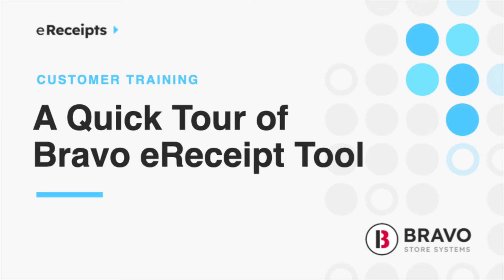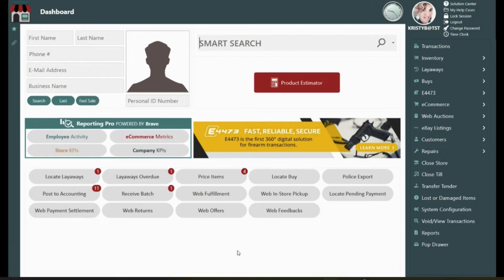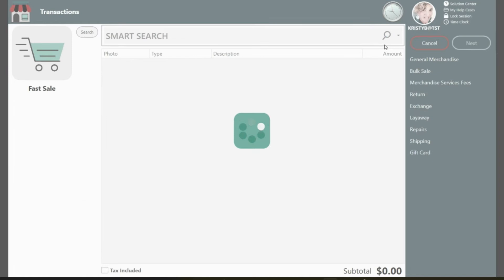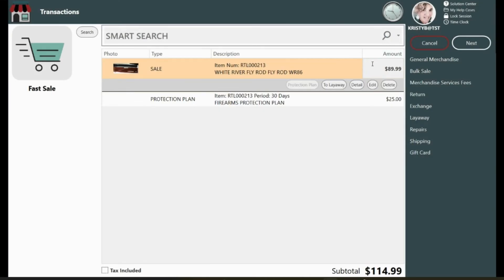Hey there, it's Tally from Bravo, and today I'm going to show you e-receipts. At Bravo, we aim to give retailers tools to provide a truly remarkable customer experience. And as consumers are increasingly demanding ease of purchase and less friction at checkout, being able to offer mobile receipts can now be a part of your in-store experience strategy.